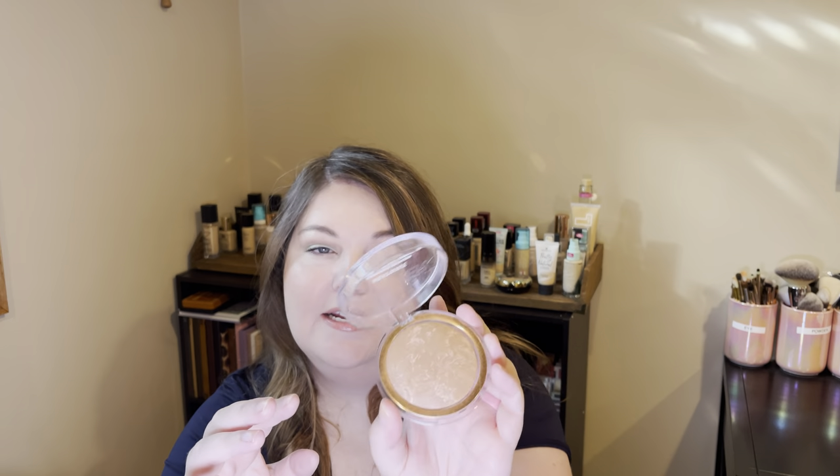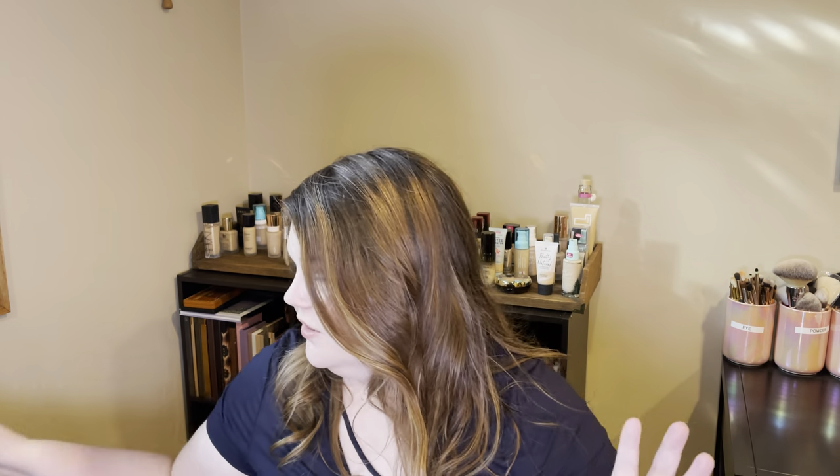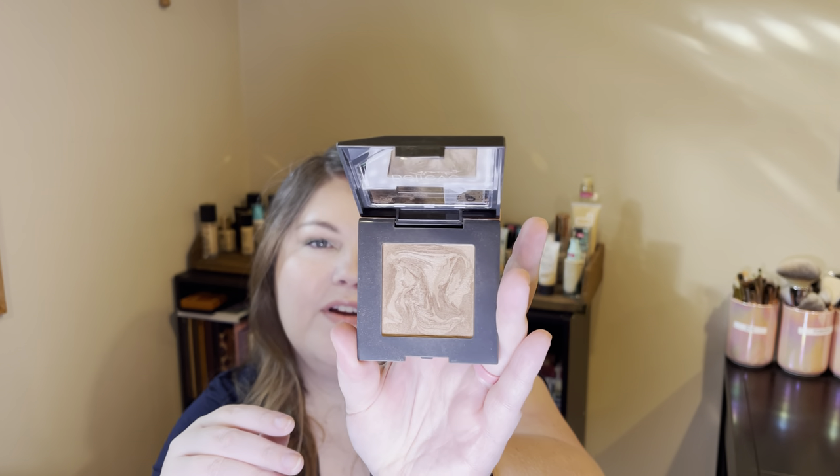Now onto bronzers I've been loving. First is the Flower Beauty Heat Wave Luminous Bronzer — this is beautiful and actually reminds me a lot of the Hourglass bronzer. I loved it. Very similar is the Believe Beauty bronzer in Sun Kiss Honey — also reminds me of the Hourglass, and very similar to the Flower Beauty one. I think the Believe Beauty one is a little more pigmented, so I'd go in with a lighter hand, but it was beautiful.